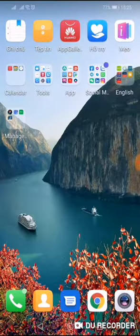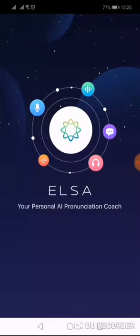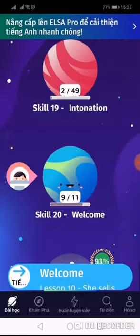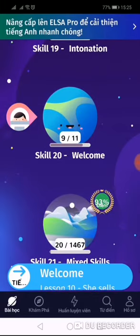The next app I want to introduce is Elsa Speak. It is very famous recently. You can start this app with a test. After that, this app will give you your level and help you improve your skills day by day with many lessons. It's very nice and colorful, so I think that you will like it.